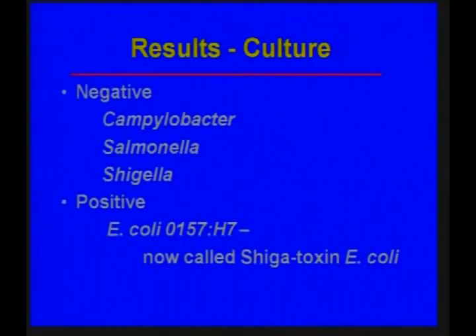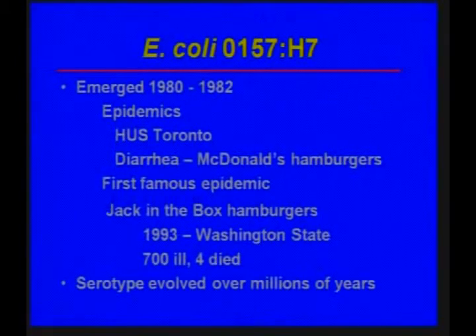The stool culture results showed she did not have the usual enteric infections — no Campylobacter, Salmonella, or Shigella — but she did have E. coli O157H7, which has now been renamed as Shigatoxin E. coli. This organism emerged in the early 1980s, sometime between 1980 and 1982, with well-publicized epidemics in Toronto and one associated with McDonald's hamburgers.